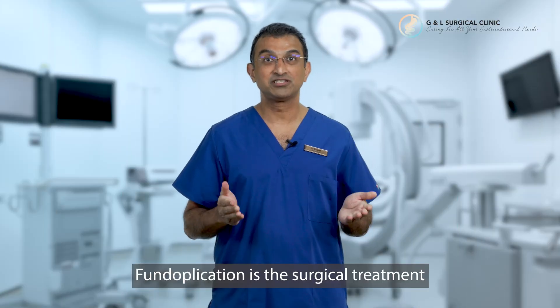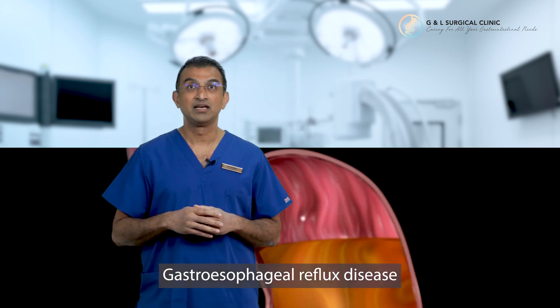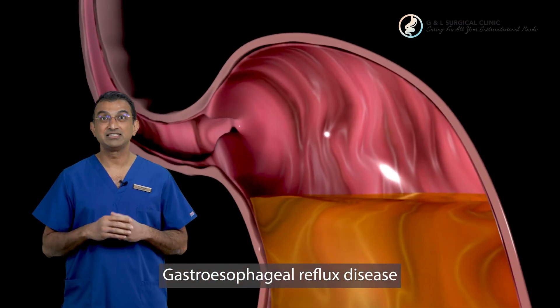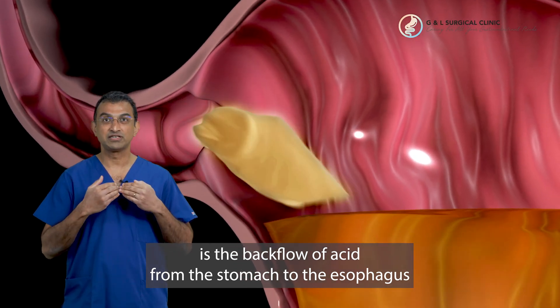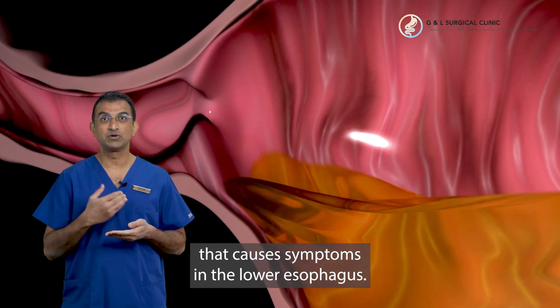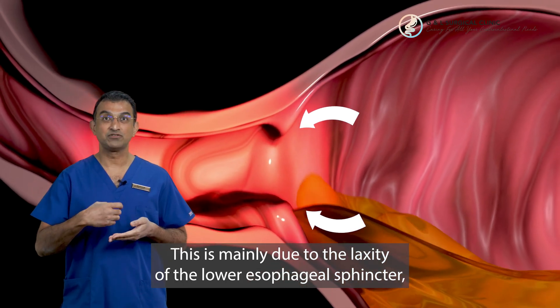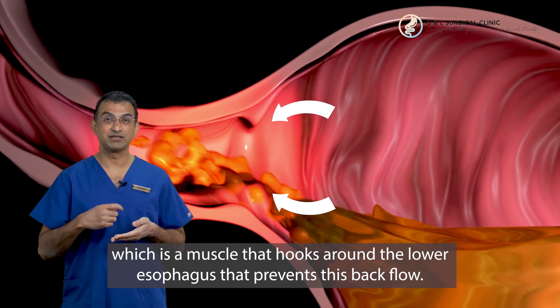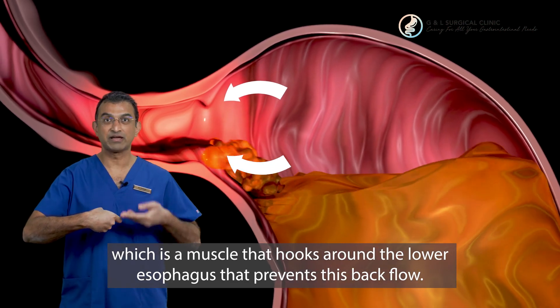Fundoplication is actually the surgical treatment for gastroesophageal reflux disease, or GERD. Gastroesophageal reflux disease is the backflow of acid from the stomach to the esophagus that causes symptoms in the lower esophagus, and this is mainly due to the laxity of the lower esophageal sphincter, which is a muscle that hooks around the lower esophagus to prevent this backflow.